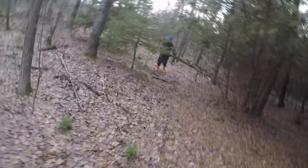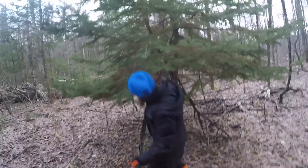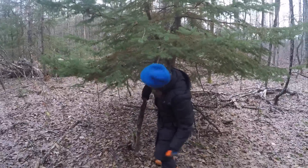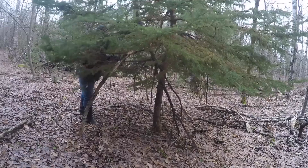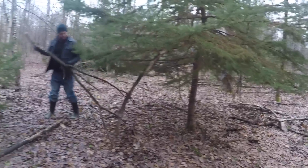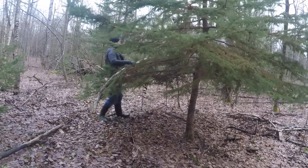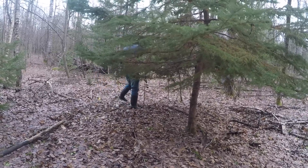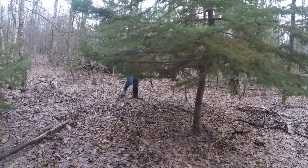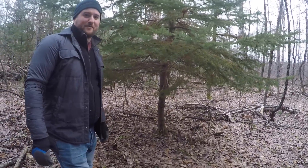There's a tree that fell on this tree, so we take it out. Now that tree's going to be really happy with us — until he sees us cutting down one of his relatives.